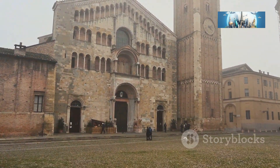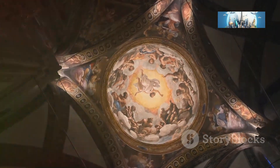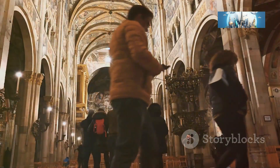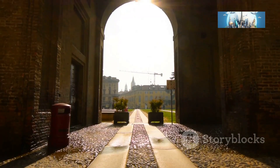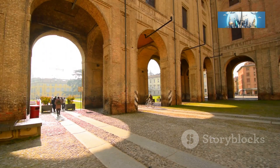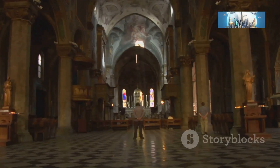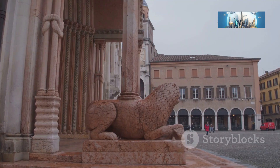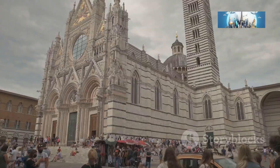But seriously, the Parma Cathedral is more than just a pretty facade — it's a testament to the skill and artistry of the people who built it centuries ago. The level of detail is mind-boggling and you could easily spend hours just wandering around soaking it all in. This cathedral has witnessed centuries of history, from coronations to religious ceremonies. There's a certain energy here, a sense of reverence and awe that's hard to describe.